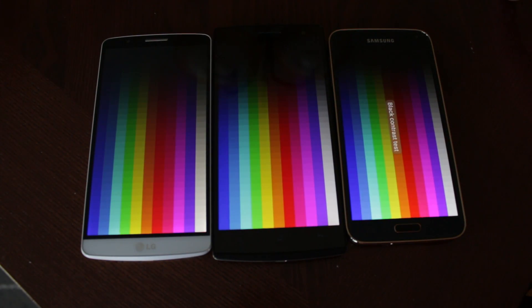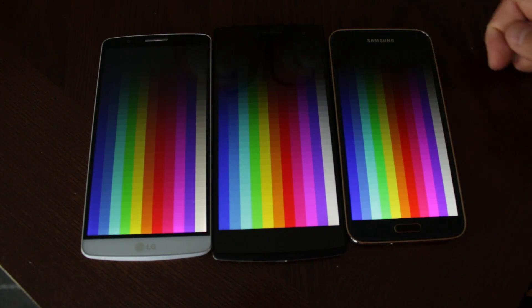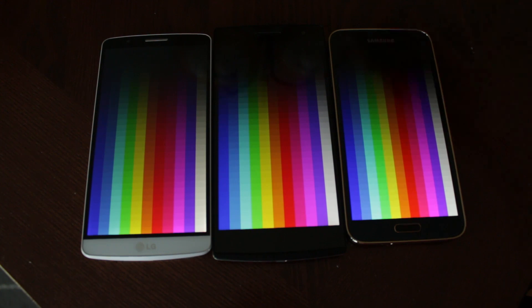Next up is the black contrast test, and the AMOLED panel is also doing the best here. The Oppo Find 7 actually has really good black contrast for an LCD display — looking at the LG G3 in comparison, it's definitely not as dark. The Oppo Find 7 is definitely impressive for a non-AMOLED panel.